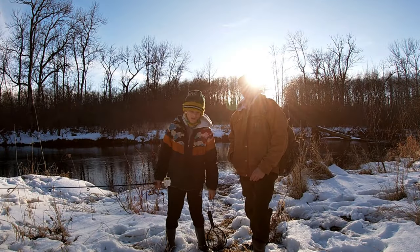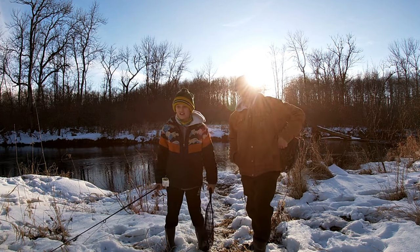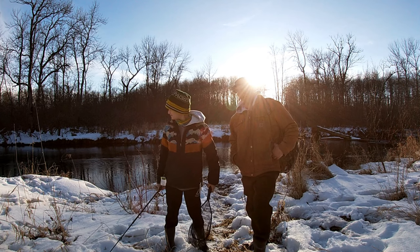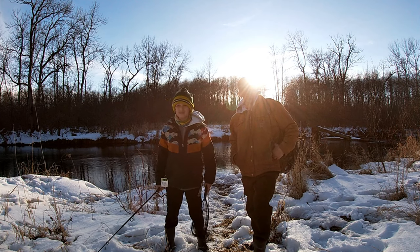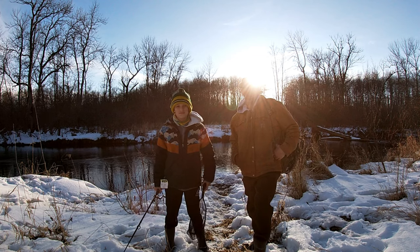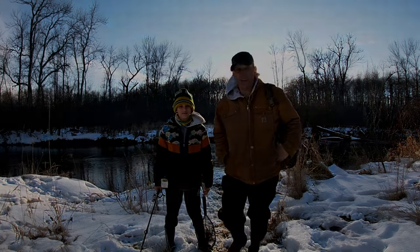Alright, well we gave it a shot. We only caught one fish today. Talked to some other people and they didn't catch anything really either. Tough day. Water's really low, which affected us a lot I think. Normally the water's quite a bit higher than it is right now. We'll be back - it's going to rain, it's going to warm up, so fishing should be better. But we're hungry, I'm going to go home and eat. Adios.